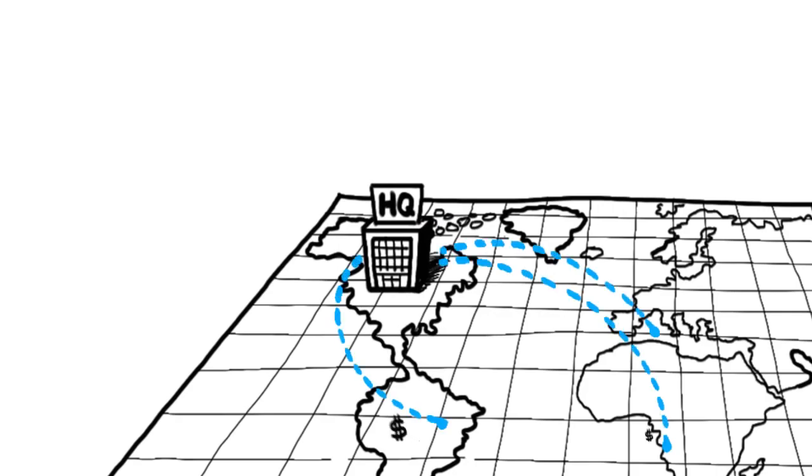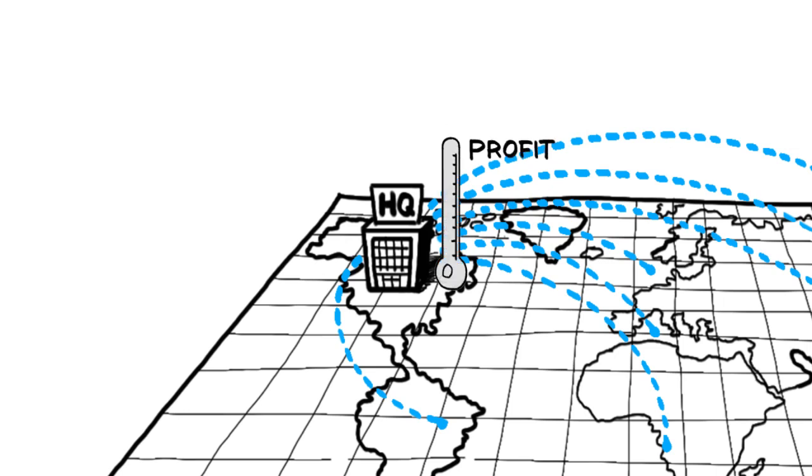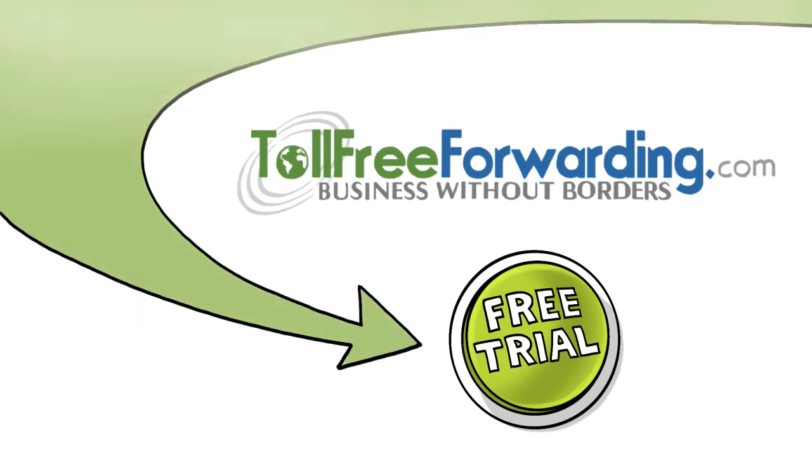So now, do you know who makes it easy to grow your global business overnight? That's right — tollfreeforwarding.com. Activate now, start your free trial today, and watch your business grow.